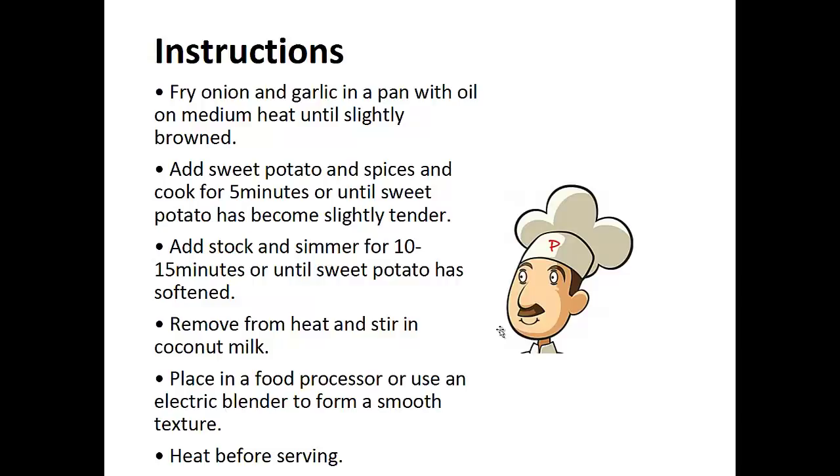Instructions: Fry the onion and garlic in a pan with oil on medium heat until slightly browned. Add the sweet potato and spices and cook for five minutes or until sweet potato has become slightly tender. Add the stock and simmer for 10 to 15 minutes or until sweet potato has softened. Remove from heat and stir in the coconut milk.